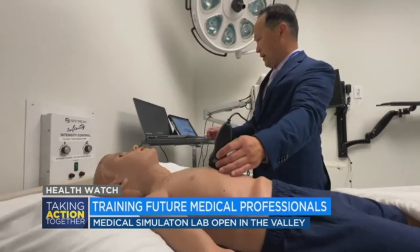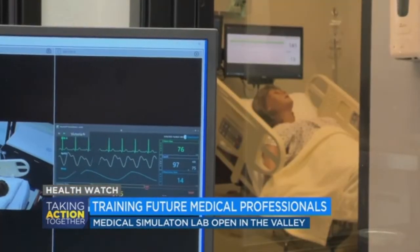Each patient is controlled by a technician who can recreate different scenarios students might see in the hospital. The technicians take the scenarios and make them come to life — they have vital signs put onto the monitors so that students can see hemodynamic changes, including changes in blood pressure, heart rate, and things of that nature.